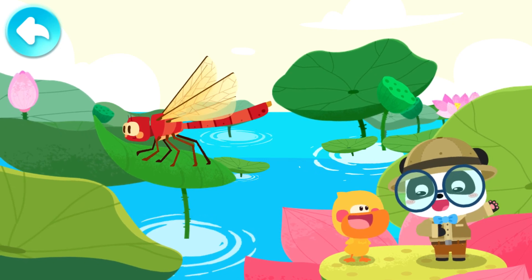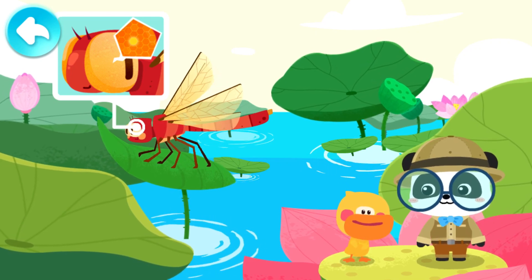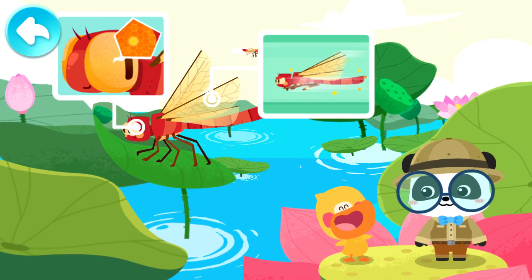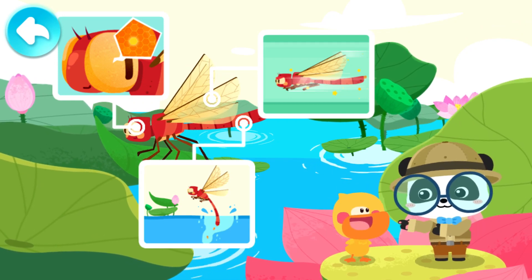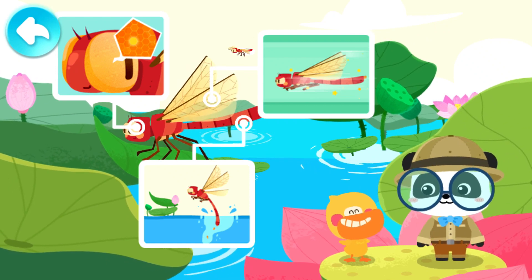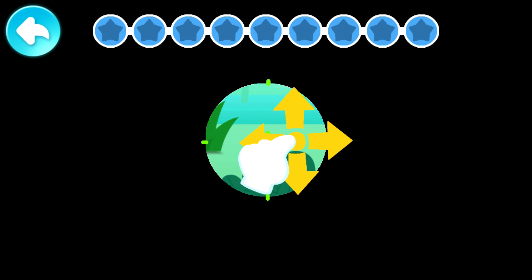Quacky, what have you learned about the dragonfly? The big eyes of a dragonfly are made up of mini Amatidia! A dragonfly is very good at flying! A dragonfly lays eggs by dipping its tail in the water! It seems that Quacky knows the dragonfly pretty well! Kids, have you got it? Let's try to find dragonflies!